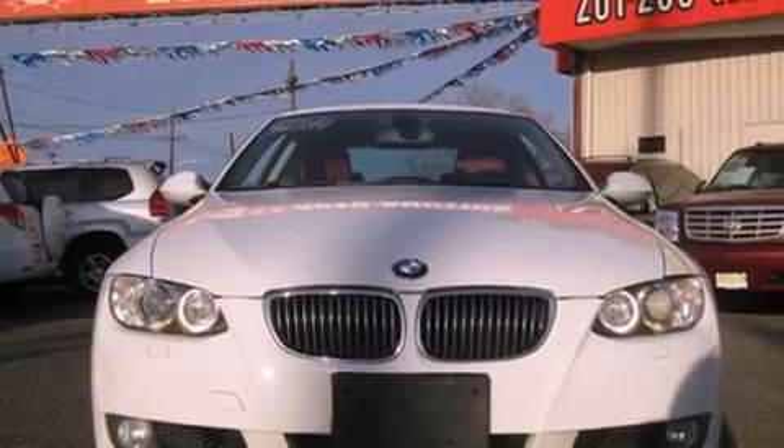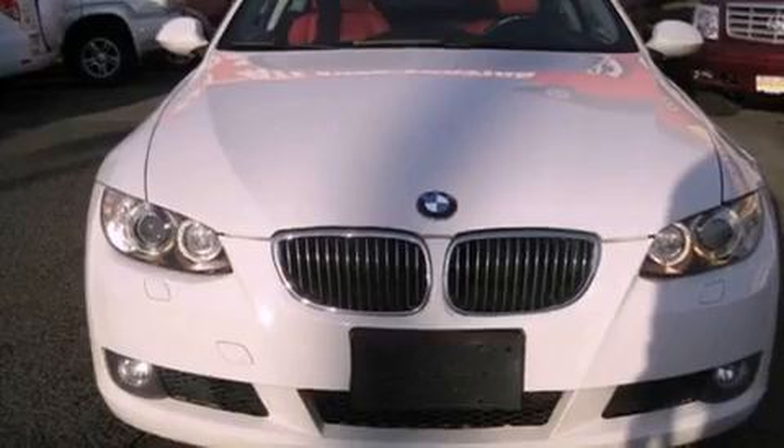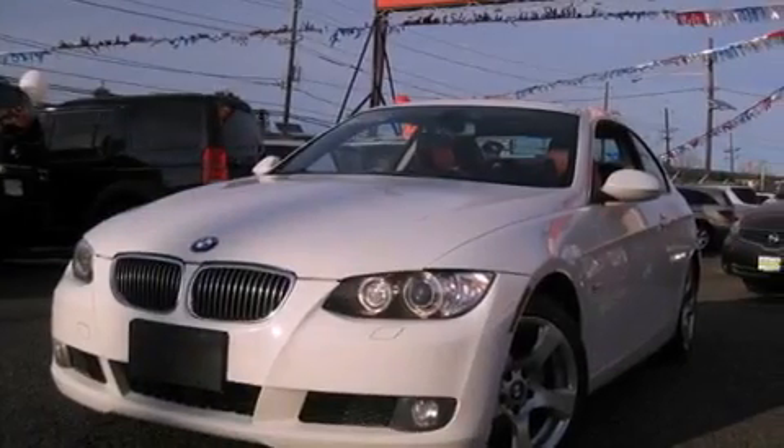Its top features include heated seats, a low tire pressure indicator, alloy wheels, and a sunroof that enables you to fill the cabin with fresh air at the push of a button.